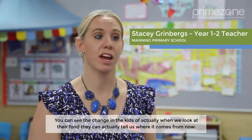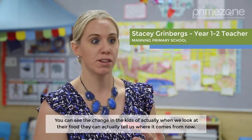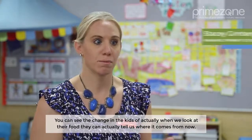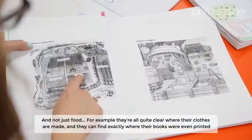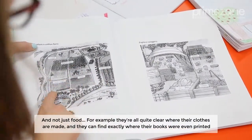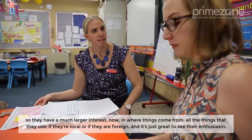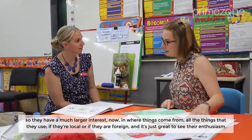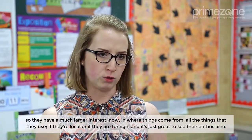You can see the change in the kids — when we look at their food, they can actually tell us where it comes from now. And not just food, but they're all quite clear about where their clothes were made and they can find exactly where their books were even printed. So they have a much larger interest now in where things come from — all the things that they use, whether they're local or foreign.